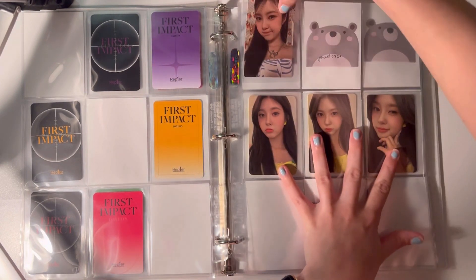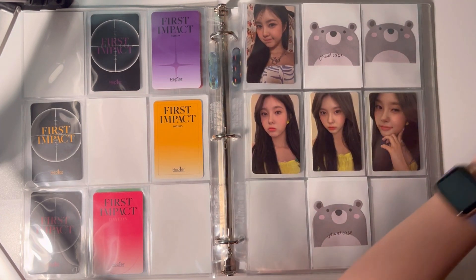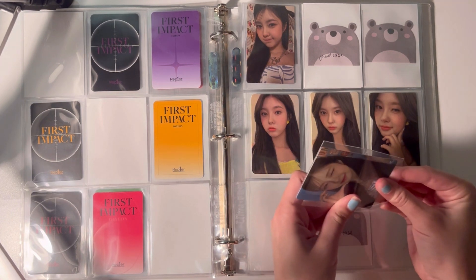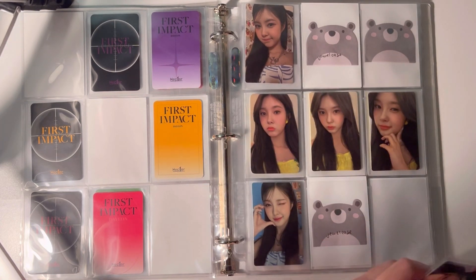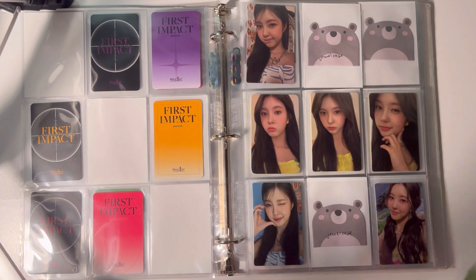I don't know which one's the jewel case and which one is the normal album, but I don't think it really matters because it's going to look cute. Her cards are just impeccable.